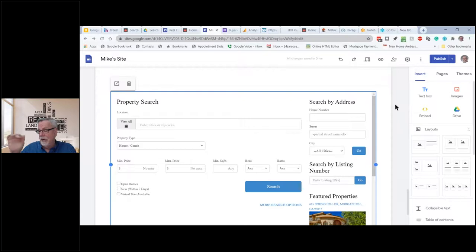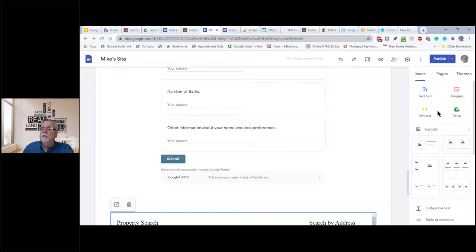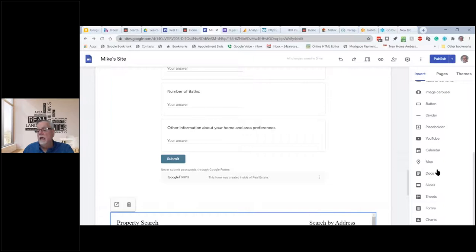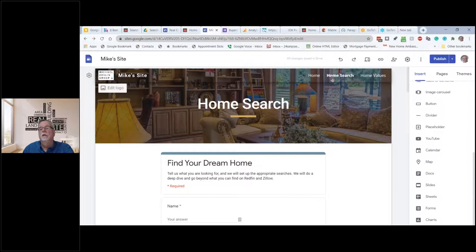Wix has a free version but puts a little ad — basically saying this agent is cheap and can't afford a website. You can pay — it's like $40 a month, and sometimes they have sales — Wix will allow you to do this. It's really easy. If I wanted to put in a text box, images, there are a bunch of presets. YouTube videos, calendars, slides, home buying seminars — you can do all this. Notice how this is all starting to fill up.